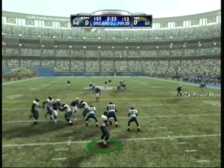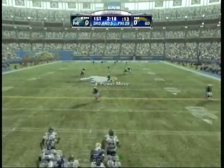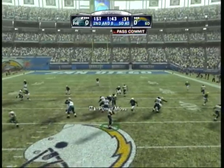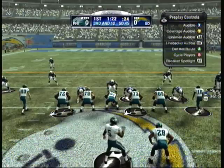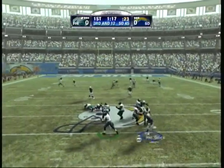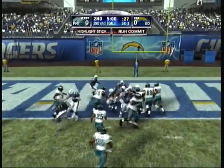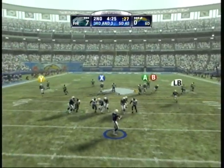He looks down the field with excellent pass protection. With the pass and he caught it, tackled right around the 42 yard line. He steps up in the pocket. He looks to pass, looking for an open man, throws a bullet there for the reception, knocked out of bounds at the 24 yard line.